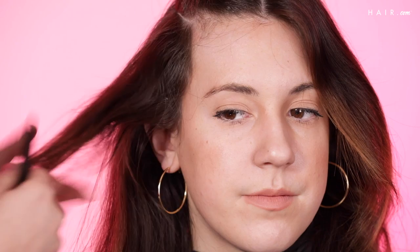So we're going to section her off, keeping in mind where we want to see the money piece. She has tons of layering in the front of her hair, so to create this money piece effect, a lot of the highlights actually have to come from over here in the length.